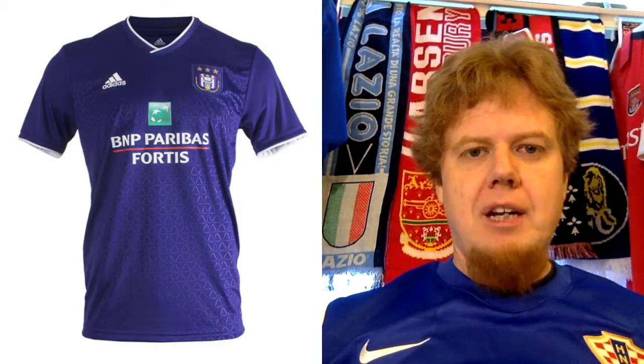Hello everyone and welcome to the fourth part of our Europa League jersey review. Today I'm wearing my Croatia jersey, and we will see for good reason because we want to look at Group D, where we will start off with Anderlecht from Belgium.